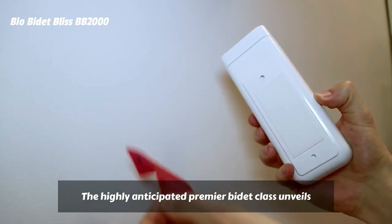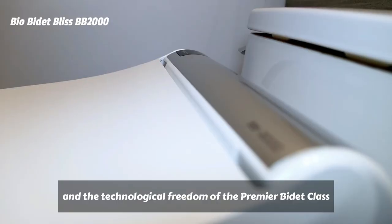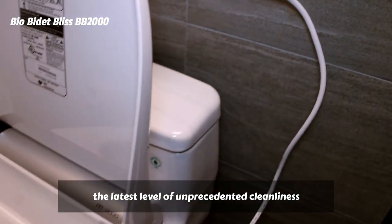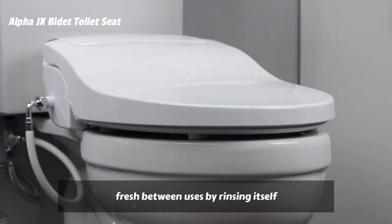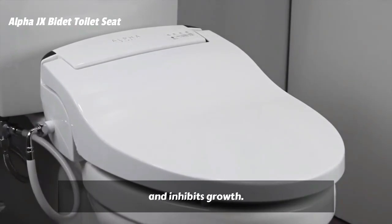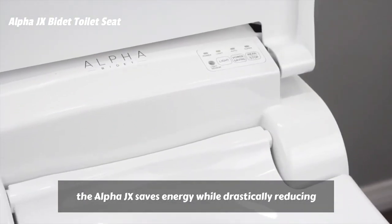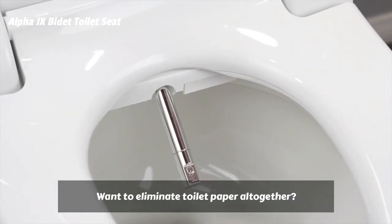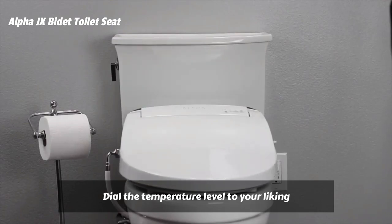The highly anticipated Premier Bidet class unveils a groundbreaking new breed of cleansing technology. Experience the distinction between the limitations of the past and the technological freedom of the Premier Bidet class, with a vast selection of cleaning methods and the latest level of unprecedented cleanliness with the exclusive inside-out nozzle cleaning technology. The Alpha JXS self-cleaning aluminum nozzle stays fresh between uses by rinsing itself with jets of water to remove debris, and also features a special coating that promotes hygiene and inhibits growth. With its tankless water heating system that provides endless warm water and photosensitive eco-modes, the Alpha JXS saves energy while drastically reducing your family's toilet paper consumption. Use the JXS warm air dryer after the cleansing cycle to gently dry your bottom — dial the temperature level to your liking and enjoy the breeze.